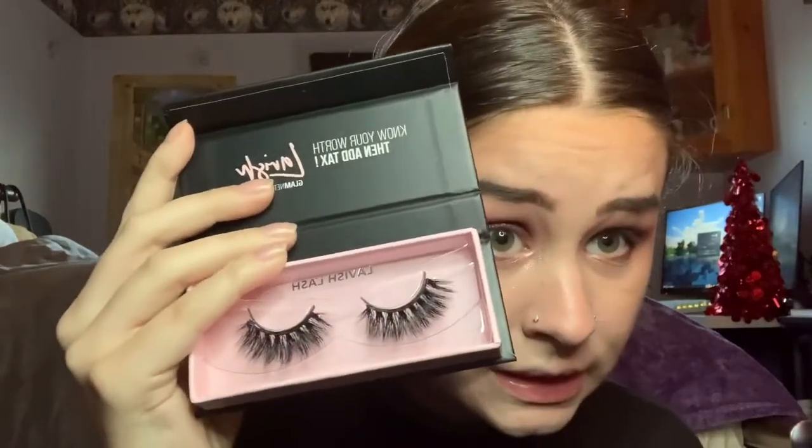My face might look familiar to you — I just was filming the Who to Review video. It's a very cute eyeshadow. If you haven't seen that, I would click up here right now. Or watch this and then watch it after. But today, we're going to get into some Glamnetic goodies. I'm going to put on the Lavish Lash because I want to feel lavish today. First off, look at these. They're beautiful. I hope they fit my eyes nice.